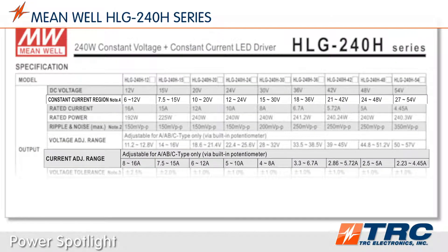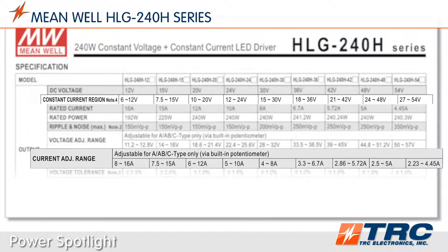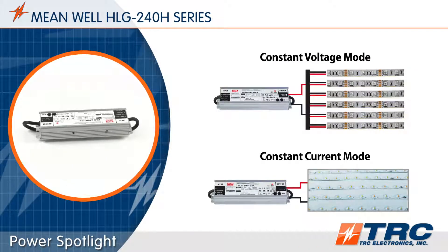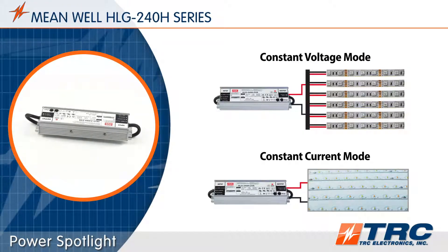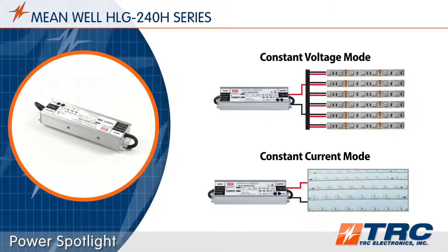If you use one of these LED drivers in constant current mode, depending on the model, the optimum voltages for constant current operation vary from 6 to 54 volts DC, with a max constant current of 16 amps. The HLG 240 LED drivers are capable of operating in constant voltage mode or constant current mode. This flexibility provides great compatibility with many LED circuit configurations.